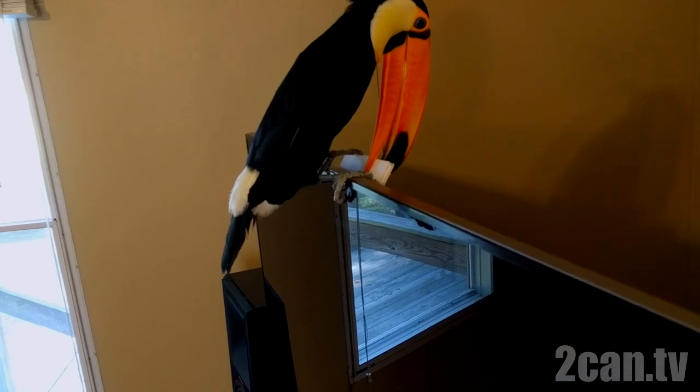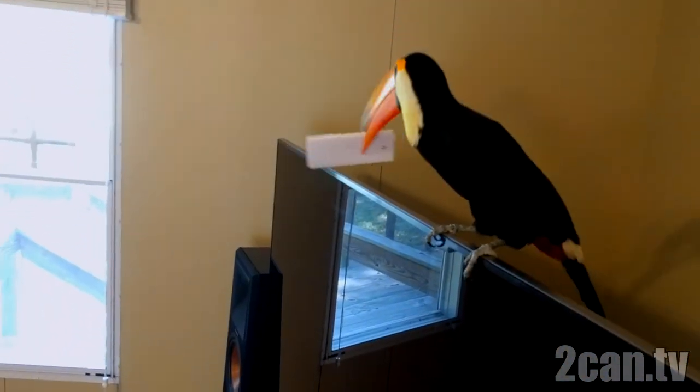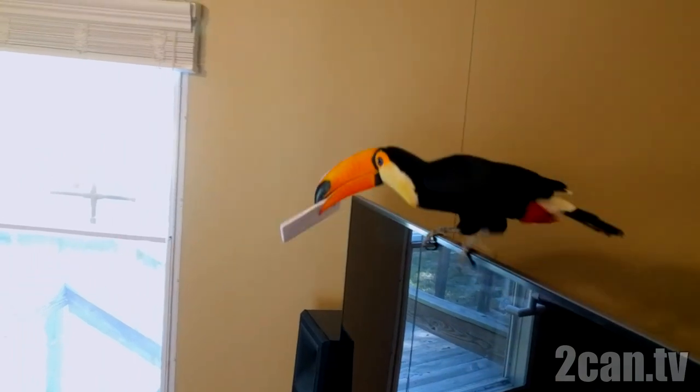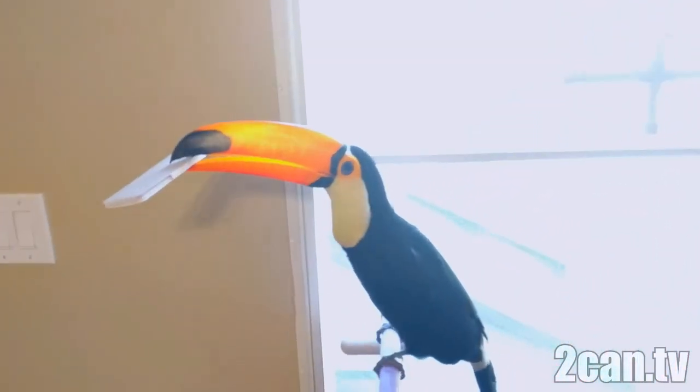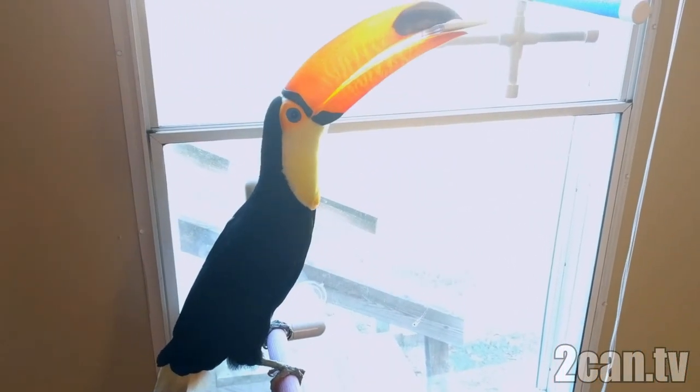You better devour it and tear it apart like a small animal. I see it. What do you think about it? You want to see what else is in the box, or are you happy with that?